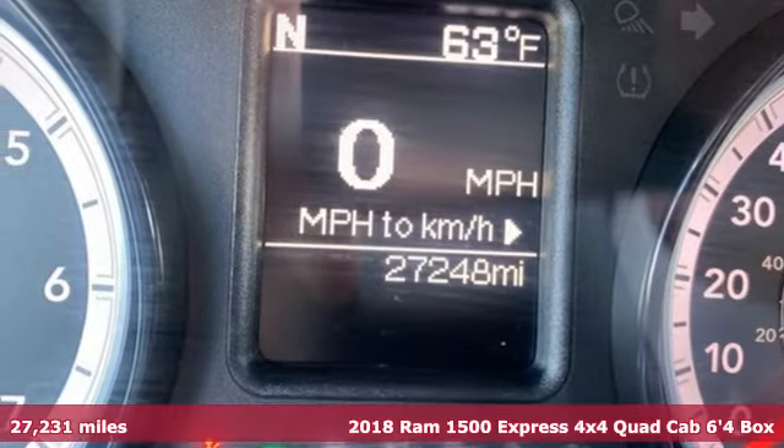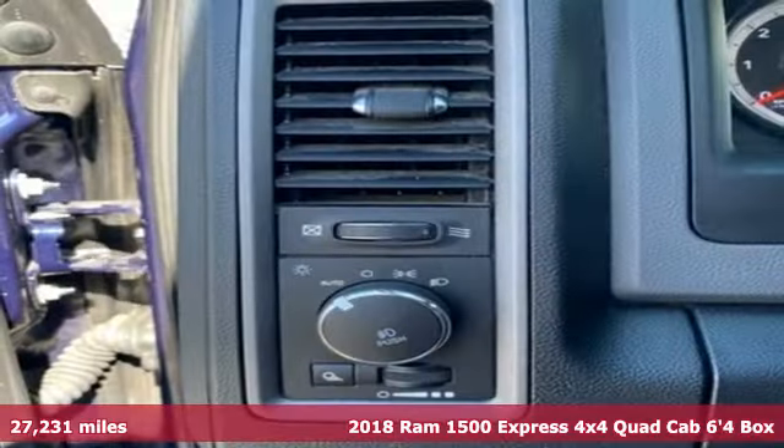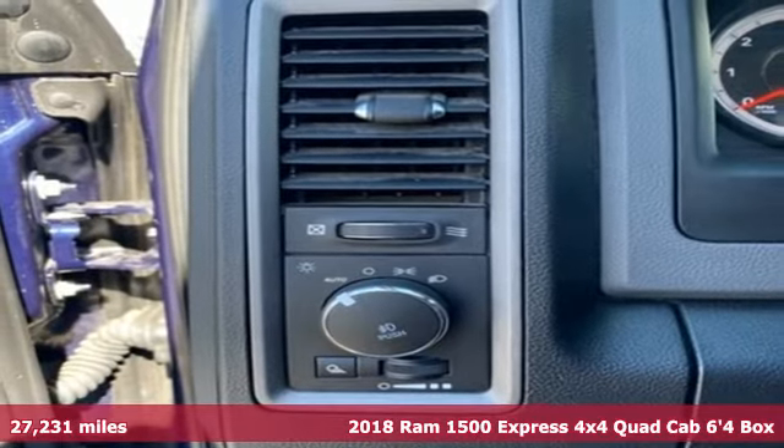It's a 2018 RAM 1500. When you need to grab life by the horns, you need a RAM.